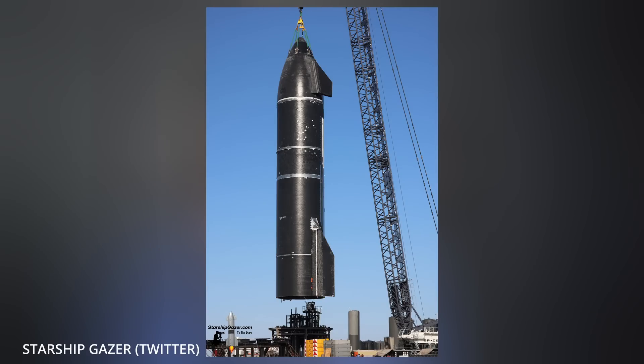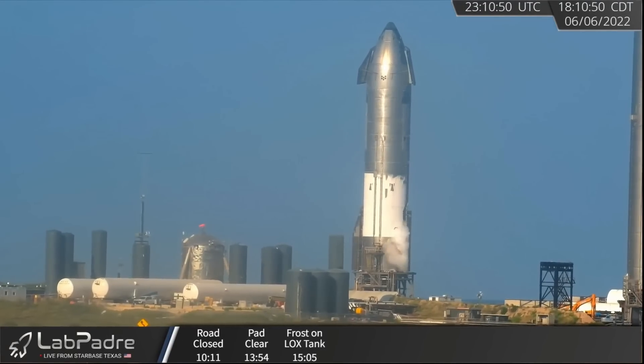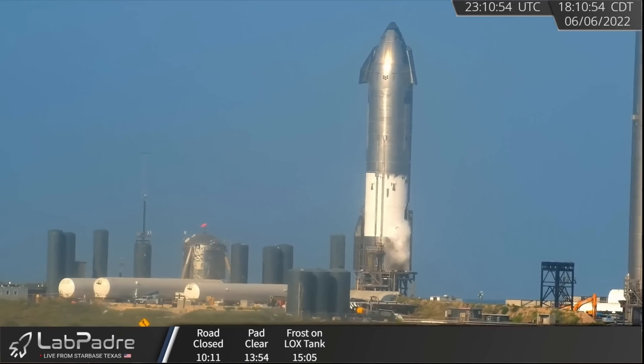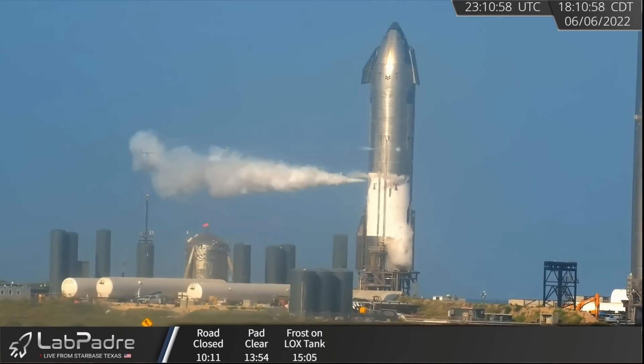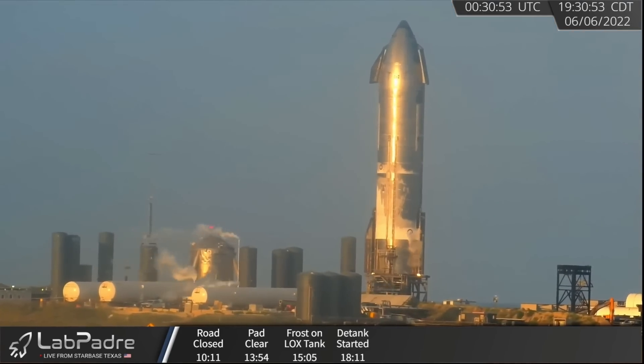On Saturday, Starship Gazer captured SpaceX lifting Starship 24 onto Test Pad A for imminent thrust simulation tests, which kicked off on Monday evening. The Starbase crew filled its lower LOX tank with liquid nitrogen and proceeded to ram up her skirt with a few battering rams. No words yet on how exactly the test went, but we'll just go ahead and assume all good things. At this time, there are possible closures in place, so come Friday's episode, we'll have more to discuss.